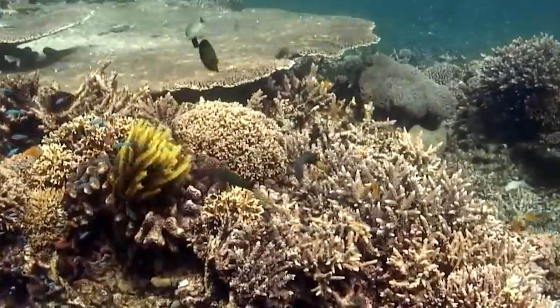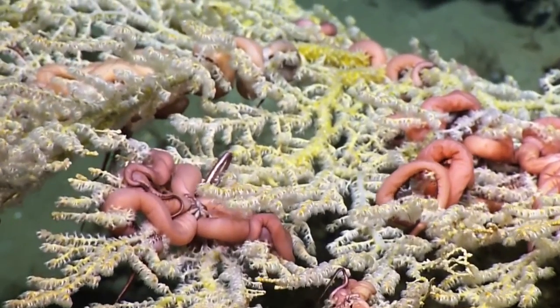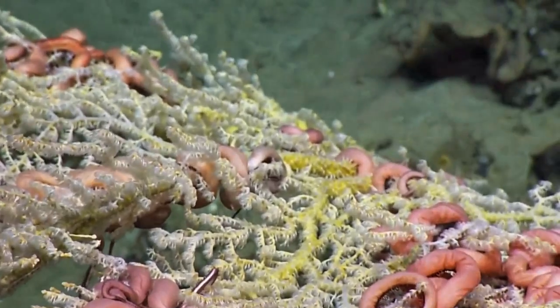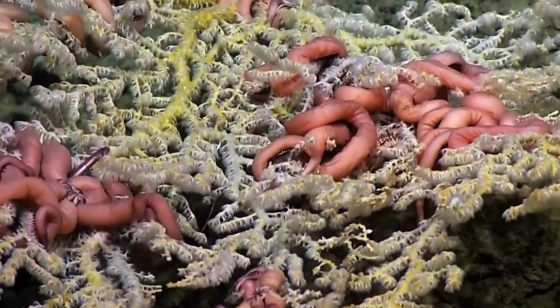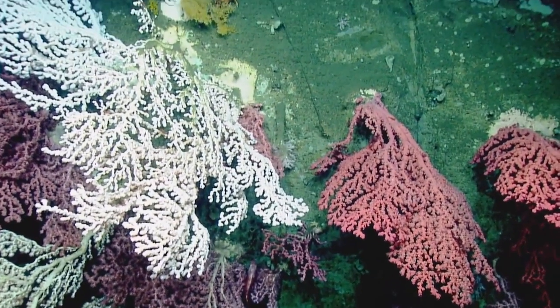Fish, crabs, and shrimp all live here, and even whales and dolphins come to visit and feed. But despite their beauty and importance, deep sea corals are under threat. Human activities such as deep sea mining and fishing, as well as climate change, are putting them at risk.